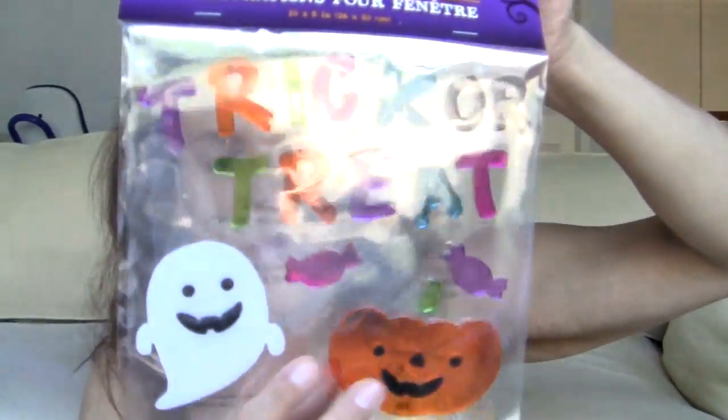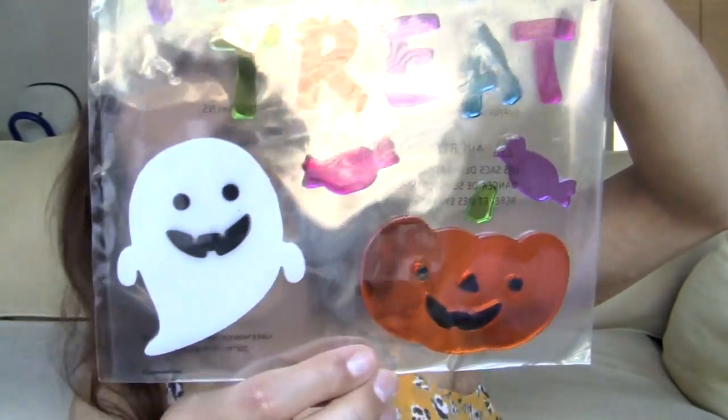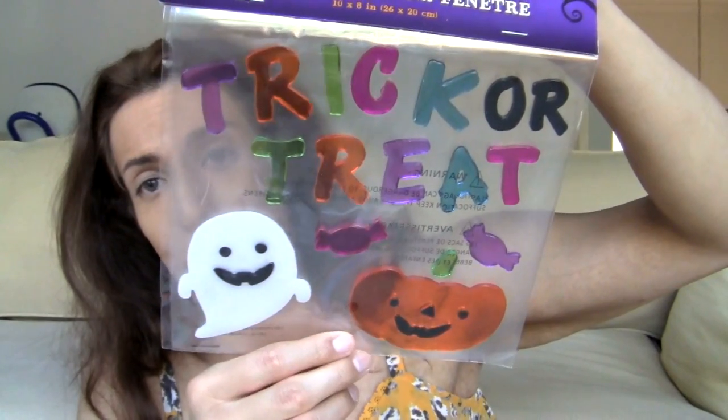I got another one of these window decorations. This one says Trick or Treat — Smell my feet, give me something good to eat. No, this is just a Trick or Treat, but it's really, really cute. It has a ghost and a pumpkin. Very adorable. And the candies. Honestly, I'm ready to go trick or treating now. Can I be 10 again so I can go trick or treating? Please?